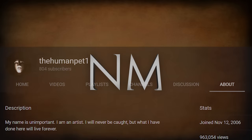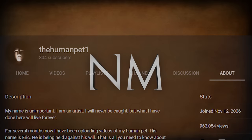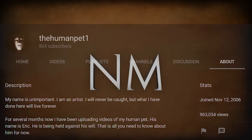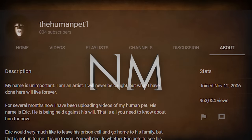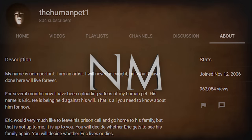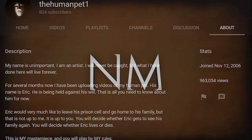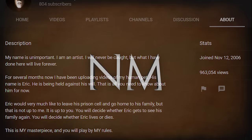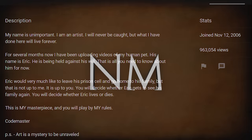"My name is unimportant. I am an artist. I will never be caught, but what I have done here will live forever. For several months now I've been uploading videos of my human pet. His name is Eric. He is being held against his will. Eric would very much like to leave his prison cell and go home to his family, but that is not up to me — it is up to you. You will decide whether Eric gets to see his family again. You will decide whether Eric lives or dies. This is my masterpiece, and you will play by my rules. Codemaster. P.S. Art is a mystery to be unraveled."